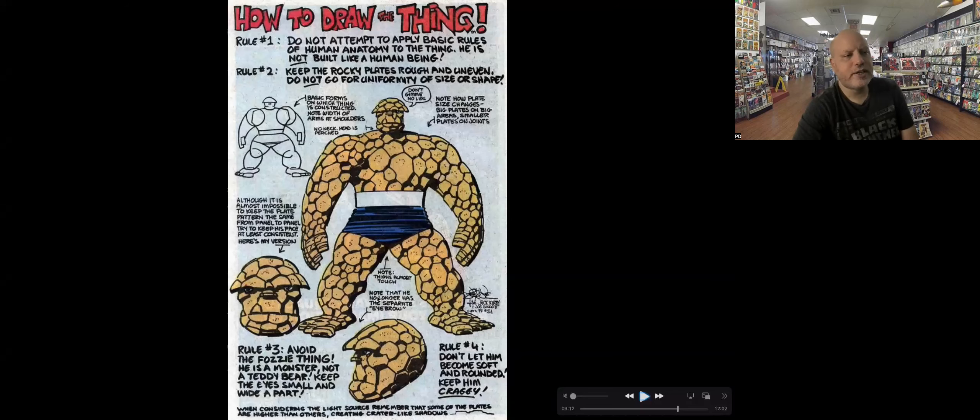So also note, he said here: the Thing no longer has a separate eyebrow. Letting you know that that's not in play. I showed you some of the earliest shots — they're kind of similar — and it says the Fozzie thing. So it's not a teddy bear.